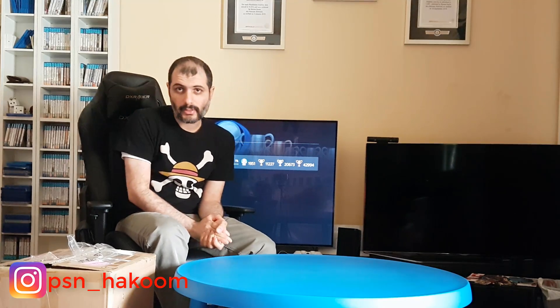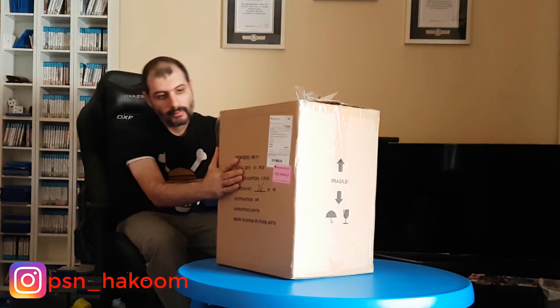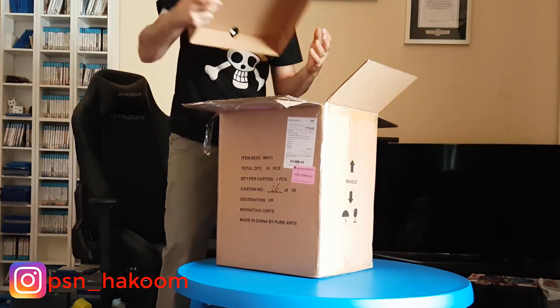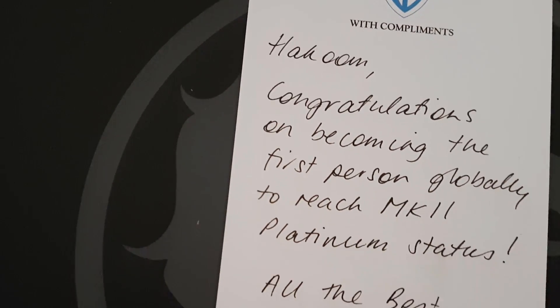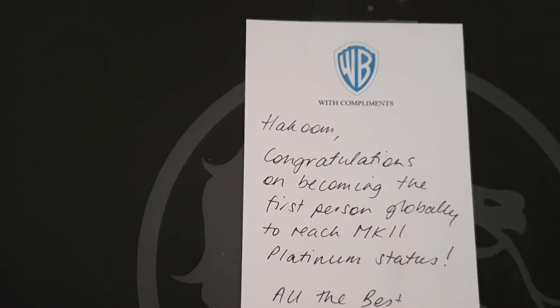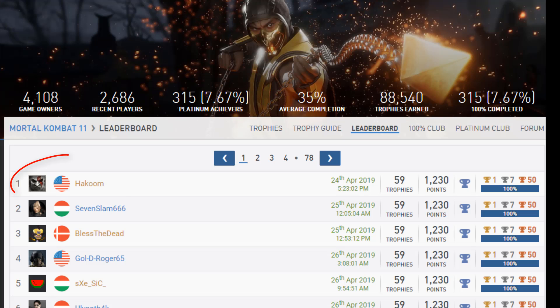Guess what arrived in my mailbox today guys. I've got a box and on this box it says Mortal Kombat 11. Let's open the box and see what's inside. Oh, you have to see this guys. It says: 'Hakoum, congratulations on becoming the first person globally to reach Mortal Kombat 11 Platinum status. All the best, team Warner Brothers.' This is proof that I was the first person to platinum Mortal Kombat 11.